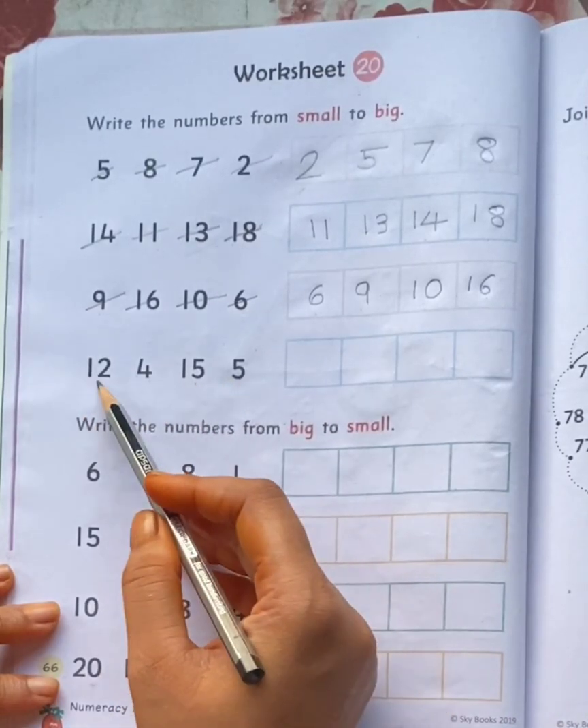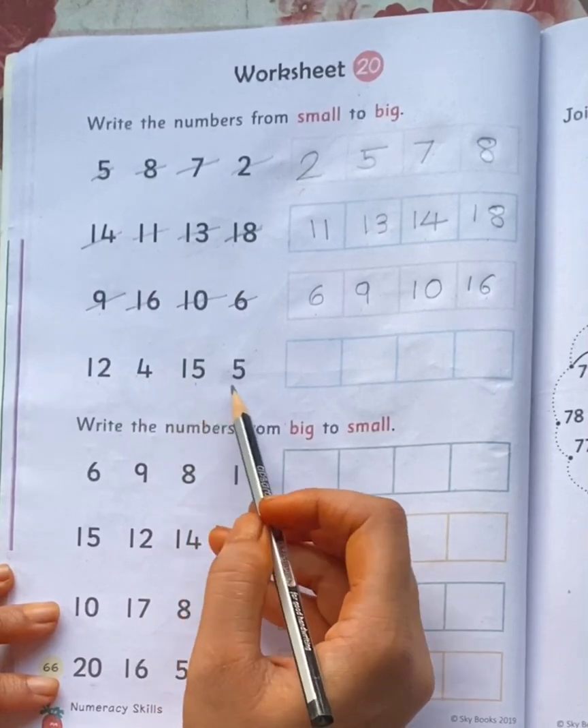Now look at these numbers: 12, 4, 15, 5.